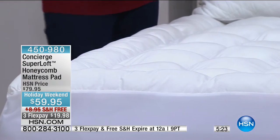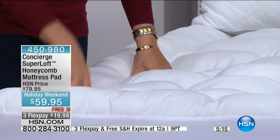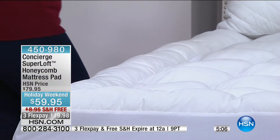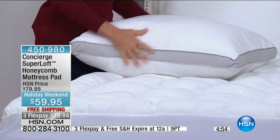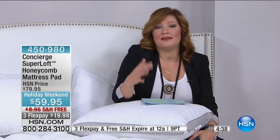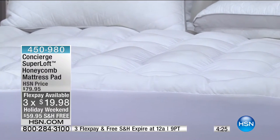It's almost mid-October — somebody told me yesterday there are 70-some days till Christmas! Get this stuff out of the way while it's on sale. Grab some pillows, grab a new mattress pad. Sleep is so vital — you think about how you feel when you don't get enough sleep, how foggy you feel, can't articulate your thoughts. Today is the day you upgrade your bed. With flex pay, three flexible payments of $19.98, that's under $20.